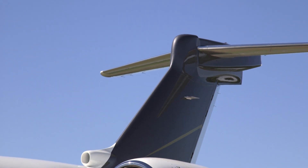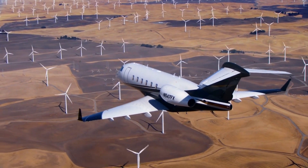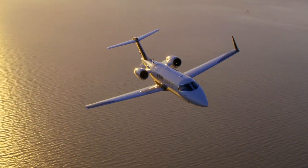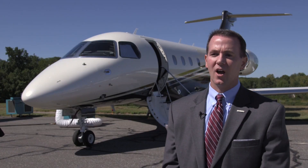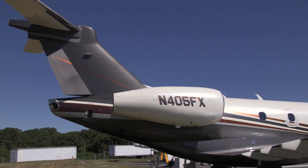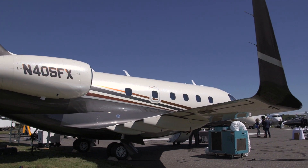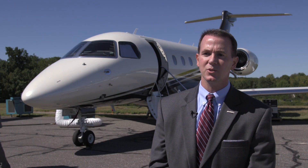FlexJet is currently outfitting an existing building at Westchester County Airport to serve as a private terminal for customers in the Northeast. The company already has a facility open in Naples, Florida and is developing another in West Palm Beach. Here at Westchester County, 17 percent of our business is out of this area. We're creating an executive terminal strictly for our FlexJet owners so they can have the privacy and comfort as they're getting to the airplane — really an extension of their trip and their experience.